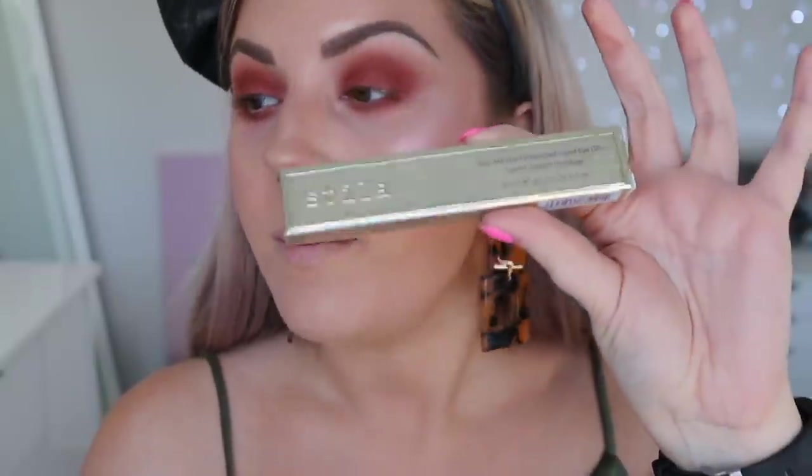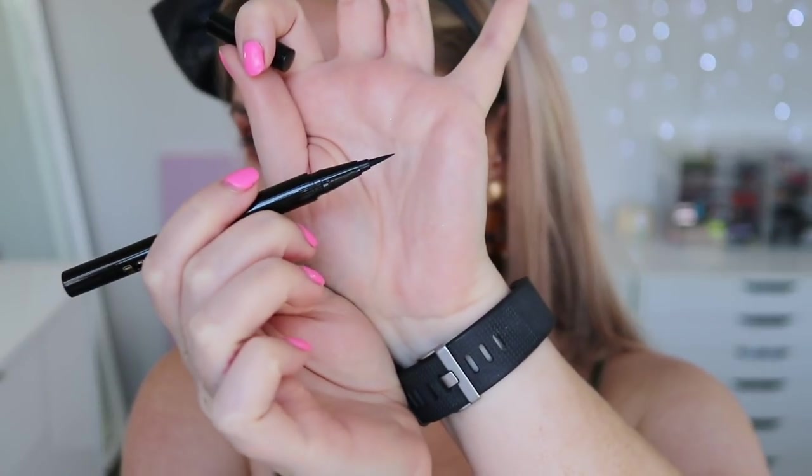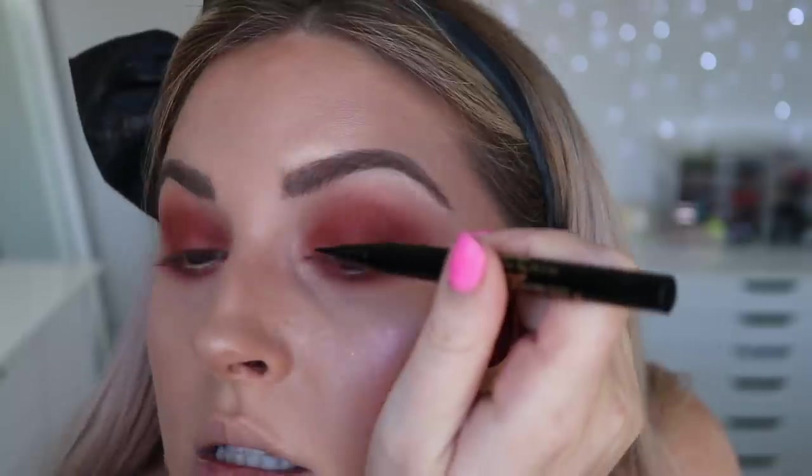The best-selling eyeliner is the Stila All Day Waterproof Liquid Eyeliner. It goes for $22, comes in eight different colors — I just bought black — and is rated 4.5 out of 5. It has a flexible felt tip, which I like. I'm giving it another go today. It's very easy to use, real pigmented, and goes on real smooth. That's the most flawless eyeliner I've done in a while — it's very even and doesn't bleed. Look at that wing.